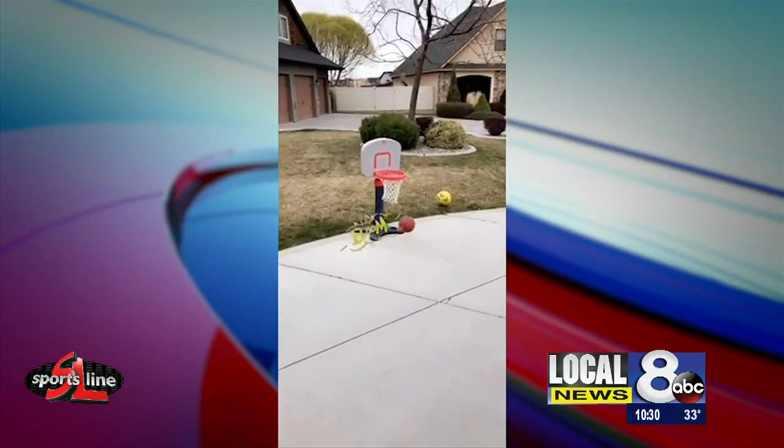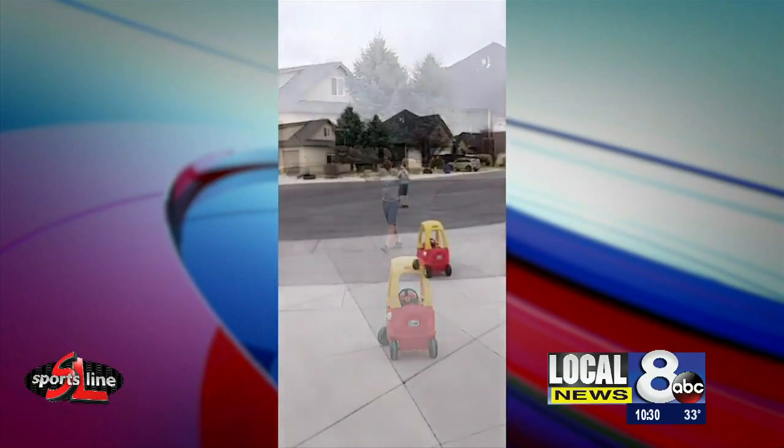What are you doing to entertain yourself during the pandemic? Send us your videos at sports at localnews8.com.